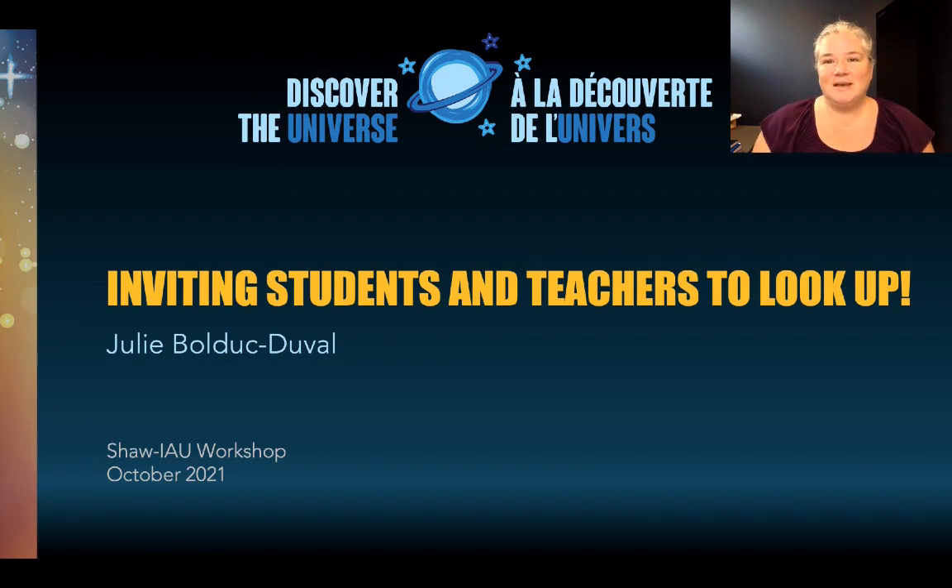Hello everyone, my name is Julie. I'm from Canada and I run an astronomy education program called Discover the Universe. I love the night sky and I'd like to show you some activities that would invite students and teachers to look up.